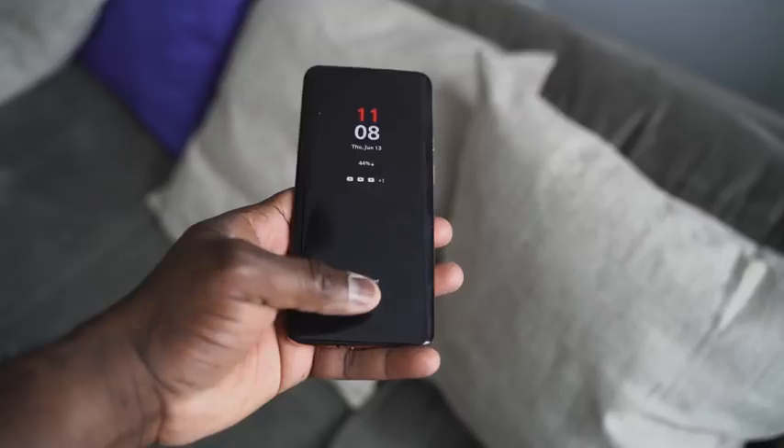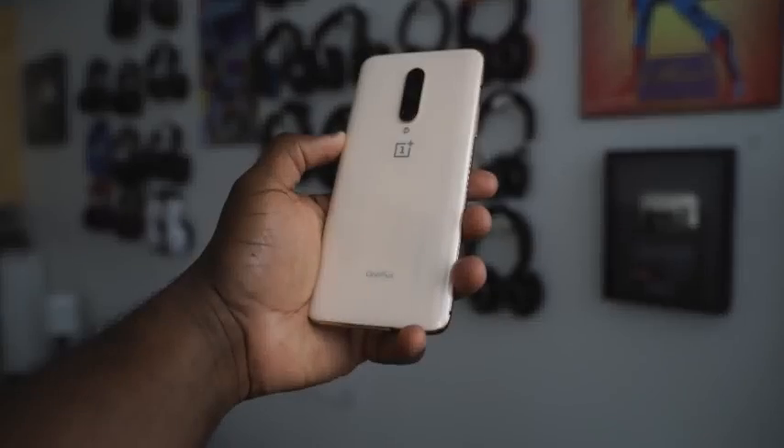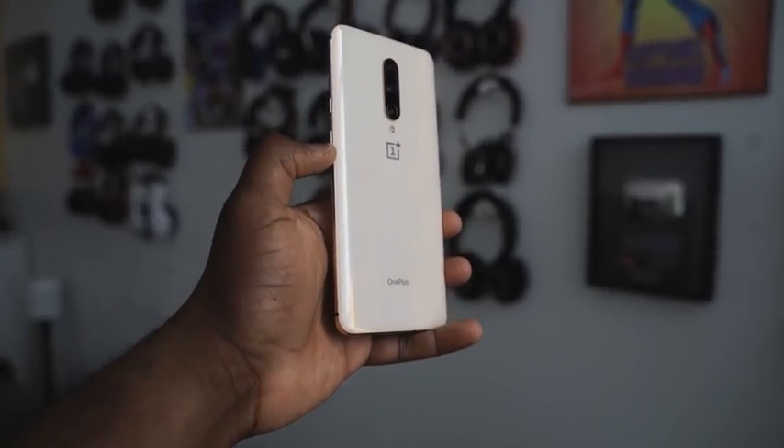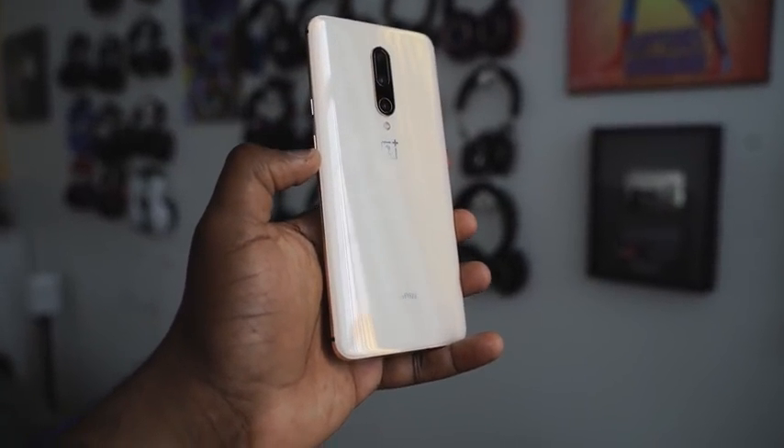Charging is great — Warp Charge is fast and efficient. For people like me who like wireless charging, you tend not to miss it that much. The only thing is I would like wireless charging on a Pro version of a OnePlus just for that easy convenience, but Warp Charging is really, really good.